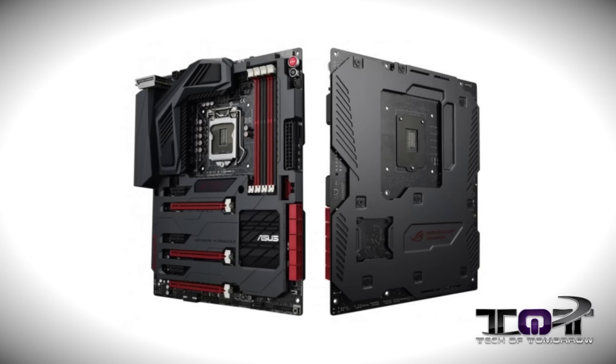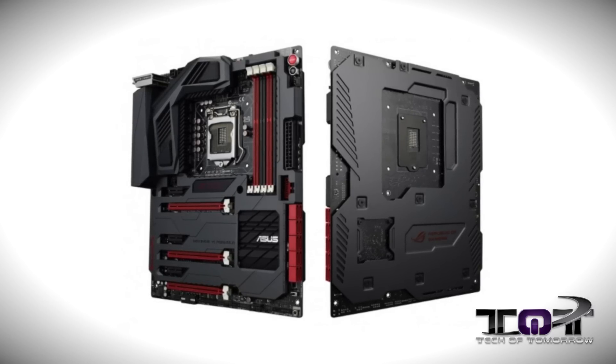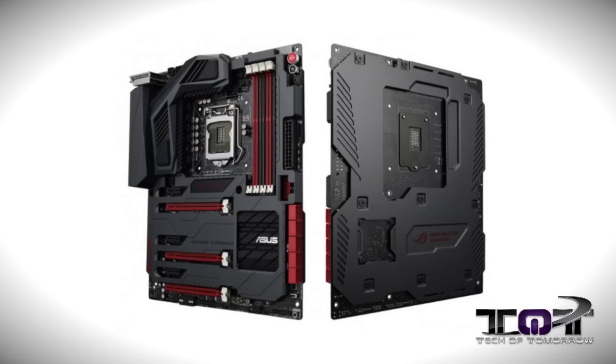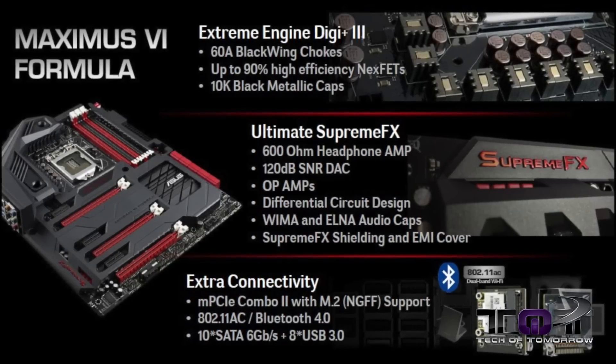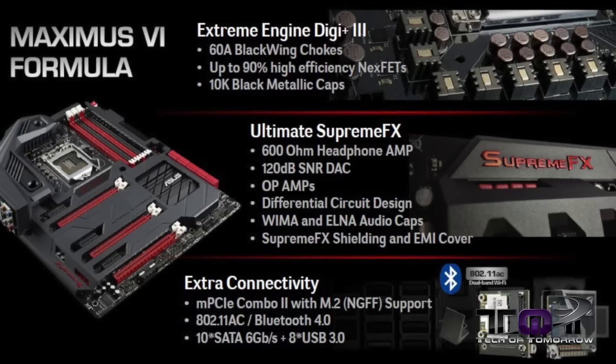ASUS happened to announce a couple of brand new products that they're going to be releasing to the market. First of all, we're talking about the new Maximus 6. This is the Maximus 6 Formula version, and it's totally geared towards water cooling. It actually has a connection on the board and a heat sink that can be used either for standard cooling or for liquid cooling, which keeps all of your MOSFETs and everything running cool on your board.